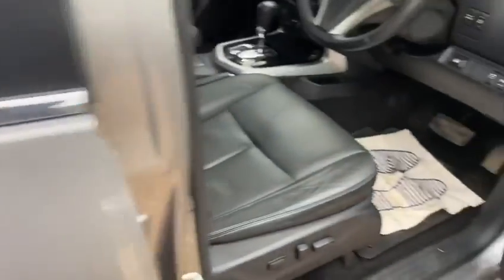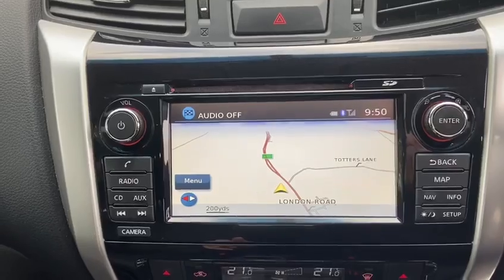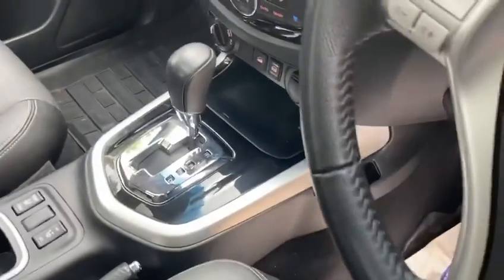Let's go to the inside. Also 63,000 miles. That has the benefit of satellite navigation and it's automatic of course.